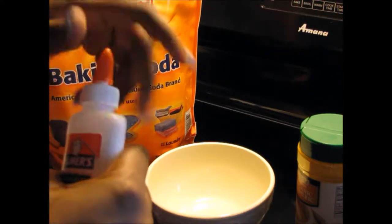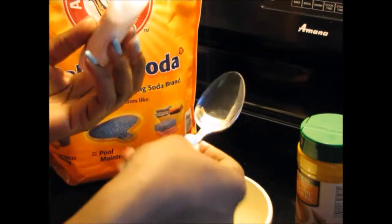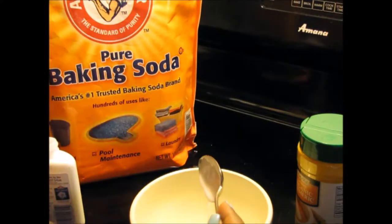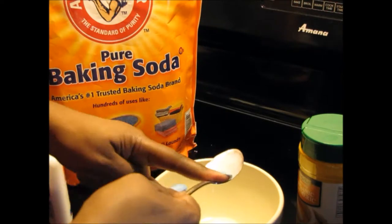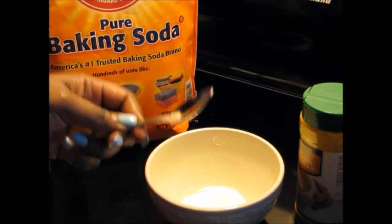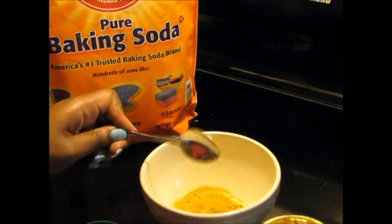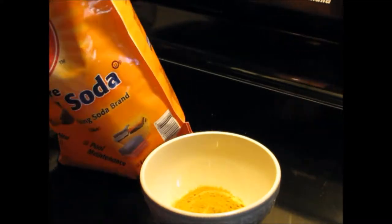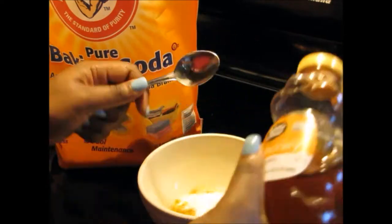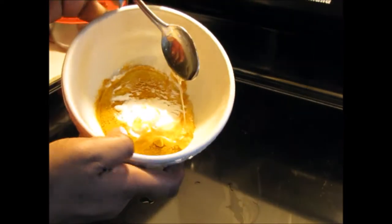I'm gonna start off with the glue — it doesn't matter what order you go in, but this is how it worked better for me. I'm gonna take my tablespoon and put two tablespoons of glue in the bowl. From here on, everything else is going to be just a teaspoon. I'm gonna add one teaspoon of turmeric, one teaspoon of baking soda, and then one teaspoon of honey. So here we are so far — I'm just gonna mix that up.